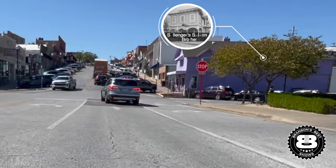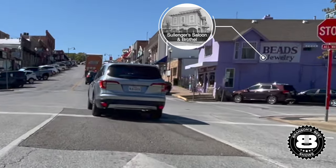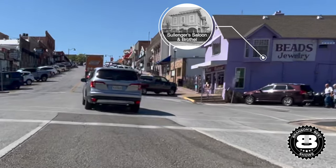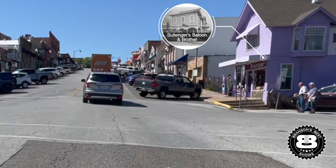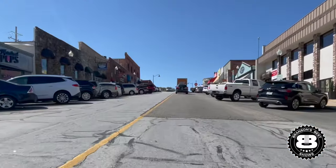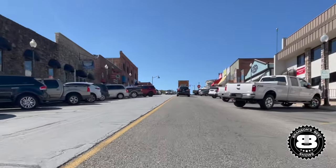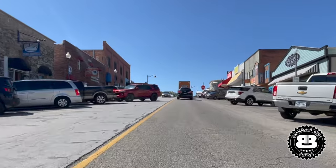Believe it or not, we had an actual bordello right here in Branson, Missouri — right there, that purple building. That's because we had the railroad community, a very busy hub. And so there was a business that someone said, okay, there you go. So you learned something about that here in Branson, Missouri, of all things. That wouldn't pass through city council now — I don't think they passed that.